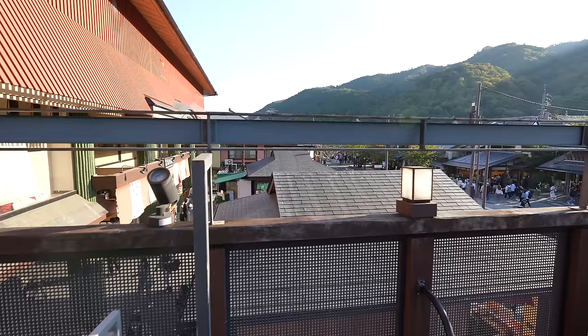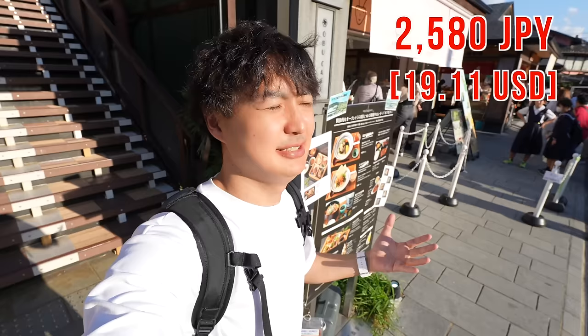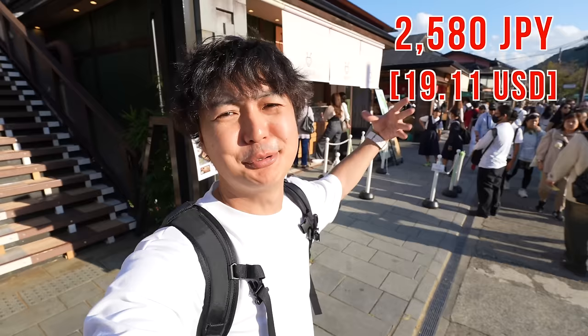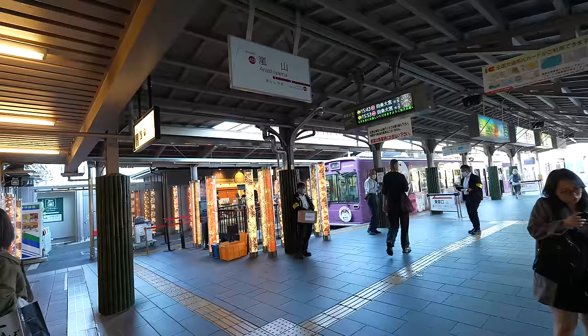By the way, the view from the terrace seat — can't really see much, but that's okay. That was pretty good. Speaking of the price, it was 2,580 Japanese yen. Compared to local food, it's probably expensive. However, we are at the center of a tourist spot, so thinking about the place, I think that was a good price.